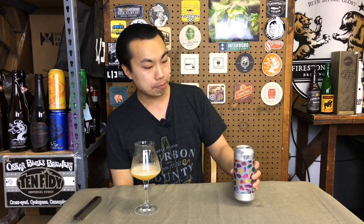So let's go with something like a 93. Nice stuff. This is the Double Dry Hop Cheddar.